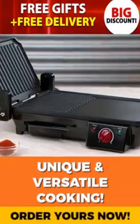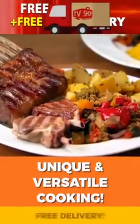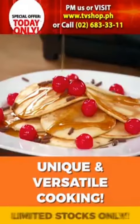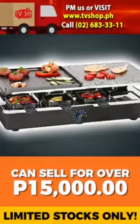The Grill is so versatile. Whether you want to make juicy steaks, exquisite lamb chops, exotic Asian dishes, or mouth-watering pancakes, you can do it all. Similar products can sell for over 15,000 pesos,